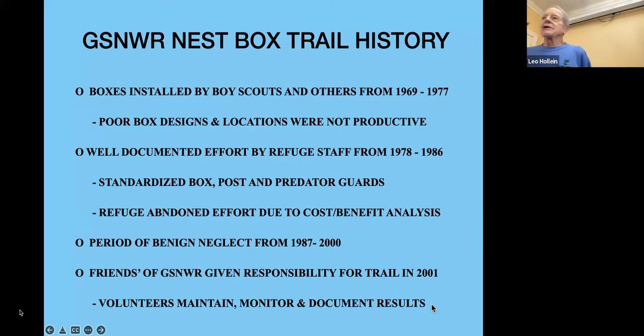The Refuge abandoned this effort due to a cost-benefit analysis, leading to a period of benign neglect. From 1987 to 2000 there's very little documentation — one year they claimed 300 bluebird eggs were laid, all hatched, and all fledged, which is simply not going to happen. The Friends of the Great Swamp were given responsibility for the trail in 2001. The volunteers now maintain, monitor, document, and fund any efforts required in the program.